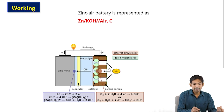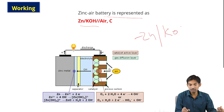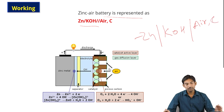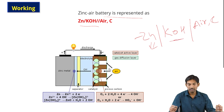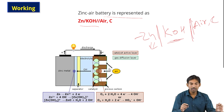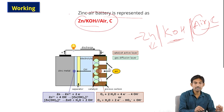In the electrochemical cell representation, the anode is written on the left (zinc), the electrolyte KOH is in the middle, and the cathode (porous carbon that allows air) is on the right. This is the cell representation of the zinc air battery.